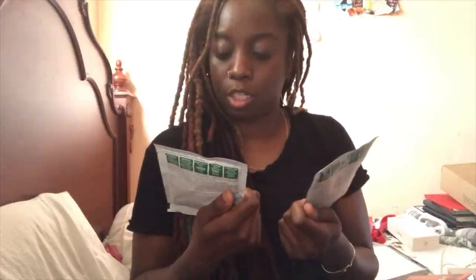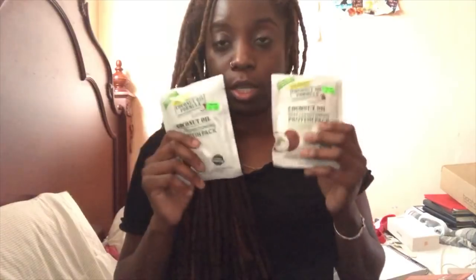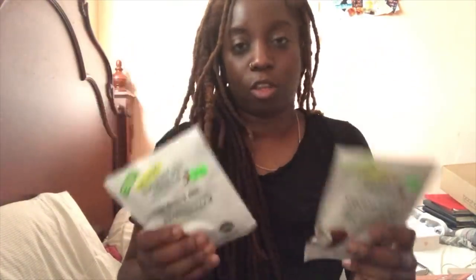I usually use oils to deep condition or condition my hair, but a friend of mine was talking about these coconut oil deep conditioning protein packs. These are $2.49 each — they're a bit expensive. I don't know how these work yet, so I don't want to tell you guys to buy them, but you can see them on the video so you might want to go purchase them.